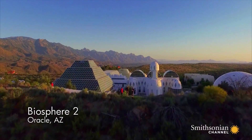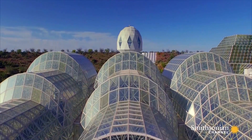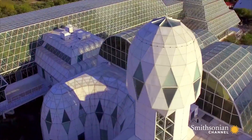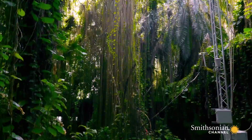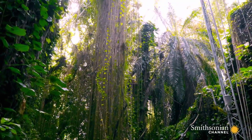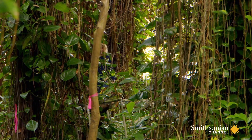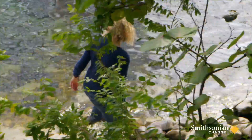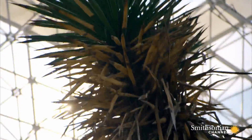This is Biosphere 2. In 1991, eight people lived inside these glass domes in the heart of the Arizona desert for two years. The structure was built as what is known as a closed loop, completely sealed from the outside world. Everything the humans needed was provided by the plants. By photosynthesizing, the plants produced oxygen and removed carbon dioxide. They recycled water for drinking, and the edible plants provided food.